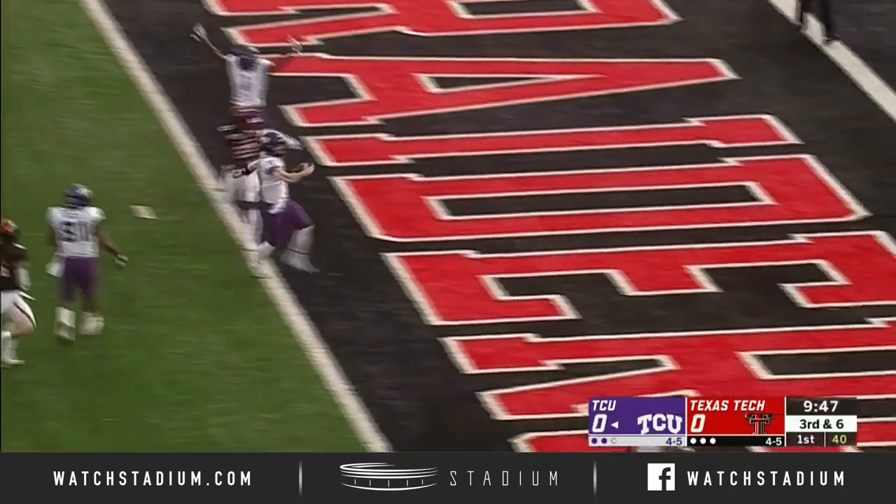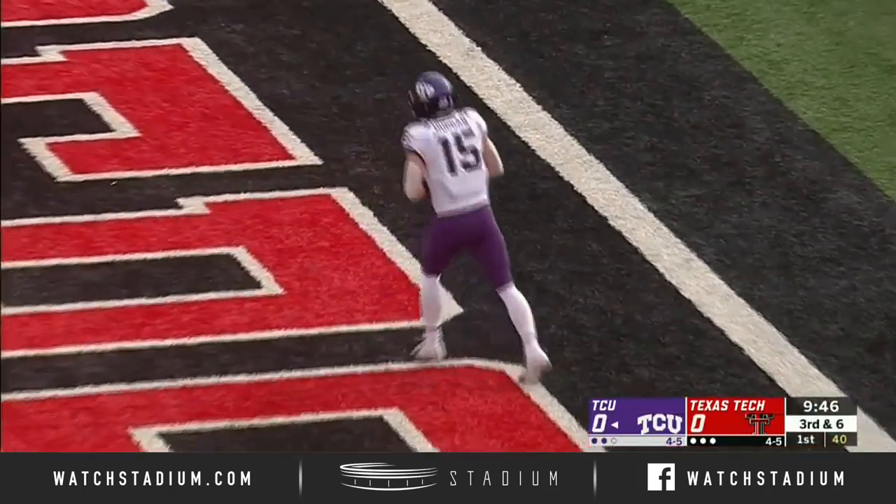Pocket opens up. There goes Duggan, touchdown, Horned Frogs, 20 yards out.